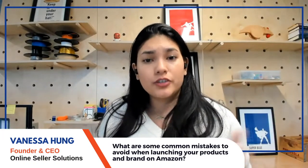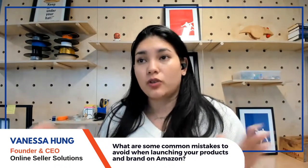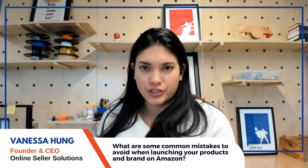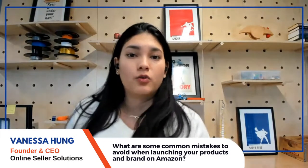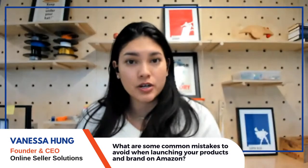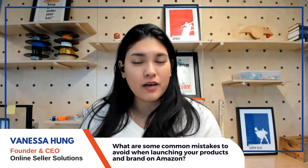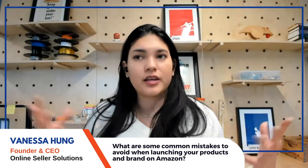Not having GS1 UPCs will prevent you from expanding to other marketplaces. If you plan to go to Walmart, Target, or any other marketplace, they will require UPCs tied to your Amazon account. Even worse: trying to buy resold or recycled UPCs from a third-party website. Always buy from the official GS1 website.